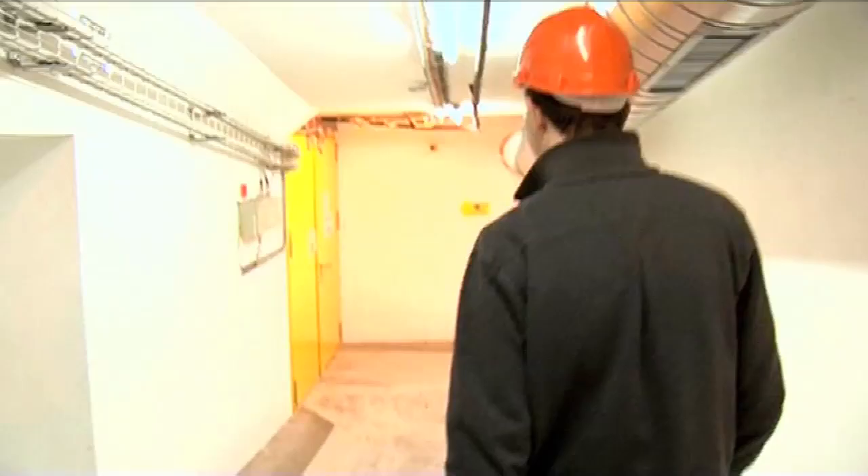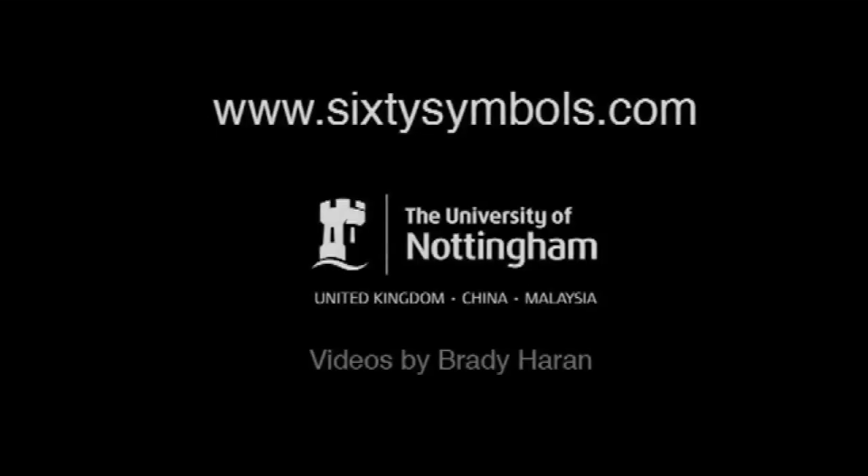You're a particle physicist with a tremendous interest in what happens here at CERN, and you love talking about it. Have you ever been to the Large Hadron Collider before? I've been to CERN, but I've not been down into any of the caverns. I'm so excited about it — it's frightening — just going down into the cavern. I'm so excited about it.